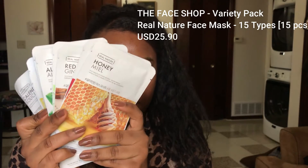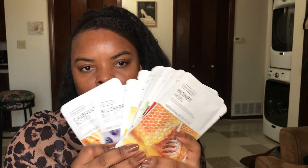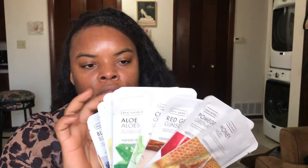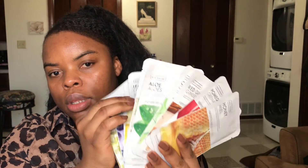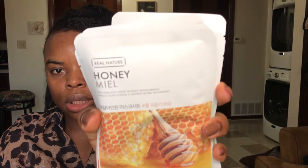Finally, you cannot purchase any K-beauty products without purchasing some sheet masks. This was a variety pack of 20 masks, and it came with a variety of different types. I'll do a separate review on these by themselves because they're amazing — I've never used a sheet mask quite like this before. This one is from Real Nature, which is the name of the brand.